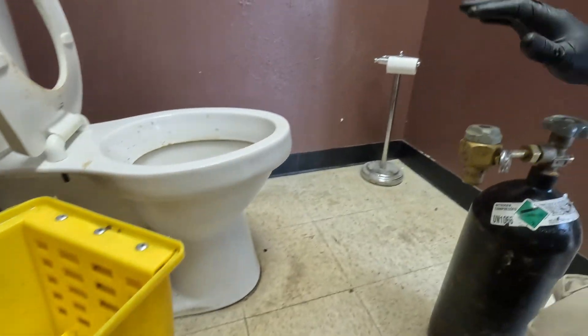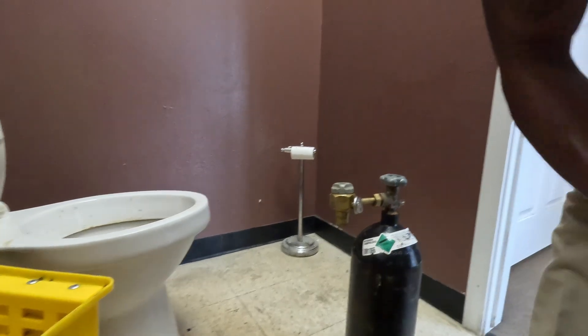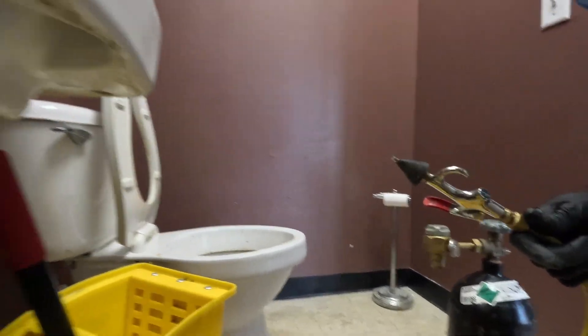I think we're in action a little bit. We got a little bit of airflow, but it's still like stuffed up. So I'm going to take this bottle of nitrogen and see if we can flush it out.